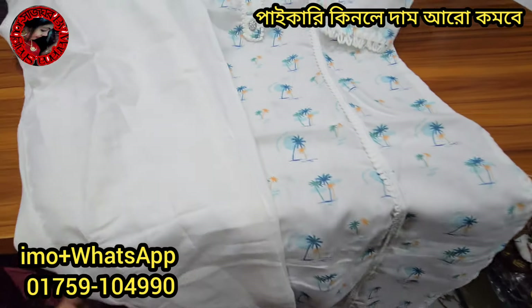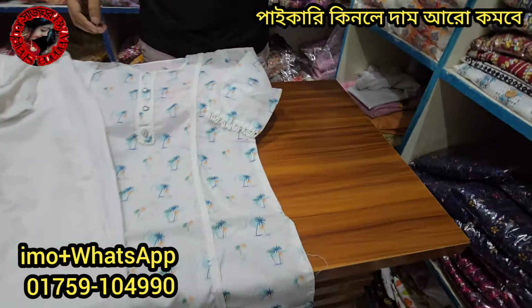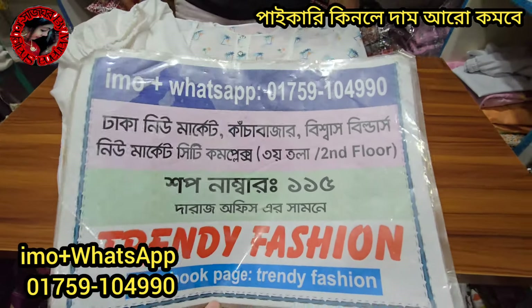This is a cotton jam, and this is a pan that has two pieces of butter. So if you want to visit us in Trendy Fashion, you can contact us online. If you want to visit us in Trendy Fashion, please contact us.